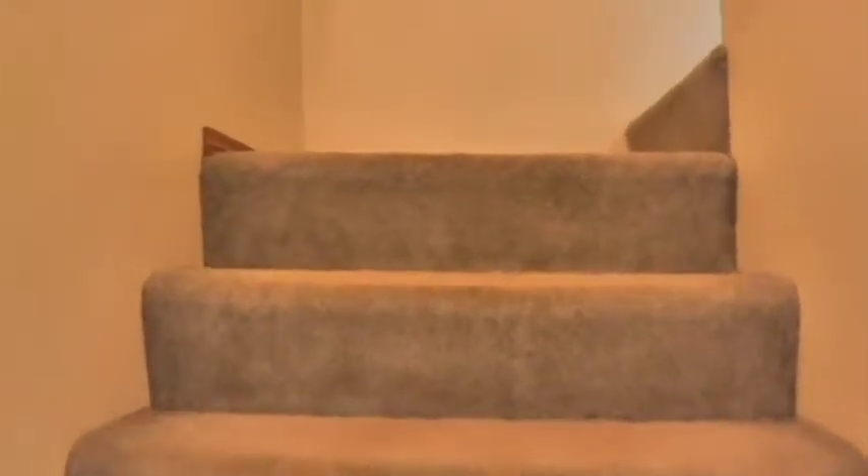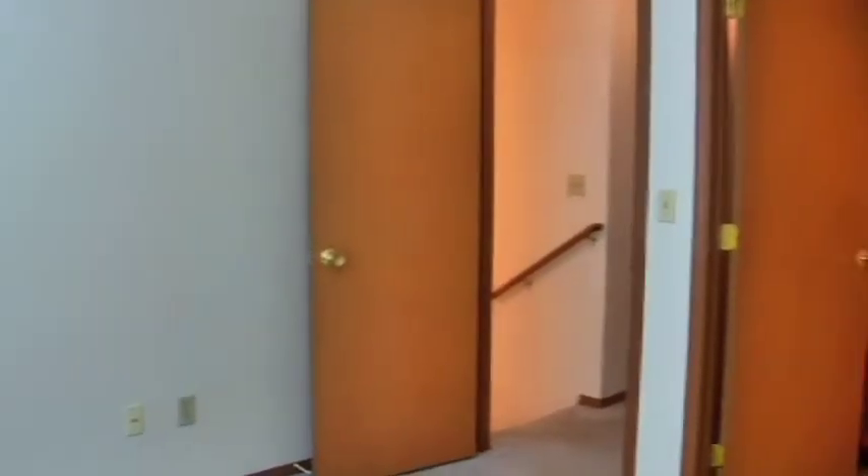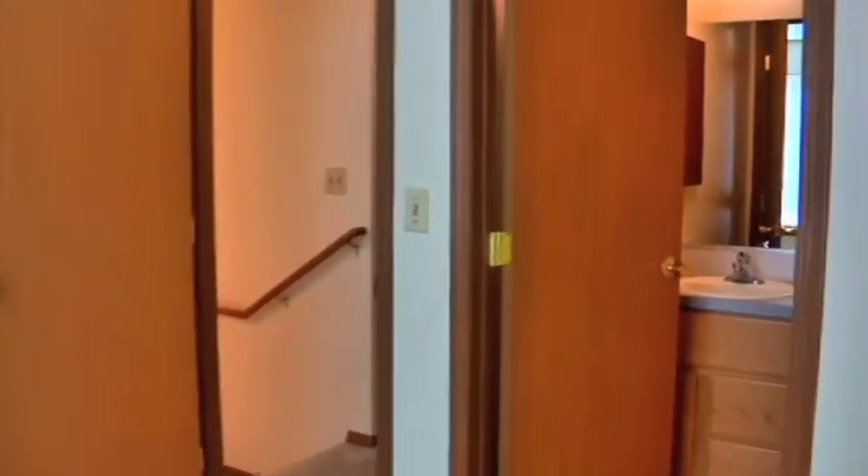The upper level of this home was built to accommodate a busy and growing family, featuring a master bedroom with generous closet space and direct access to a full master bathroom.